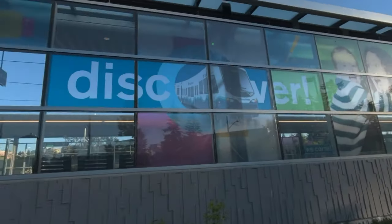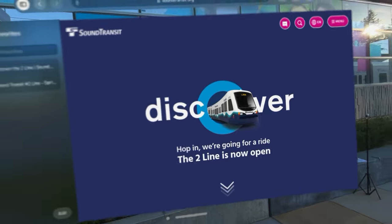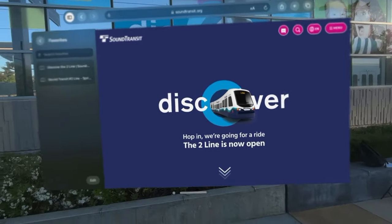As we find ourselves in Bellevue, let's focus on a recent milestone: the inauguration of the two-line by Sound Transit.